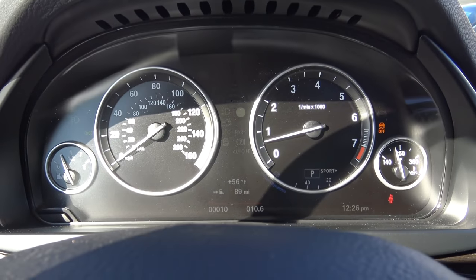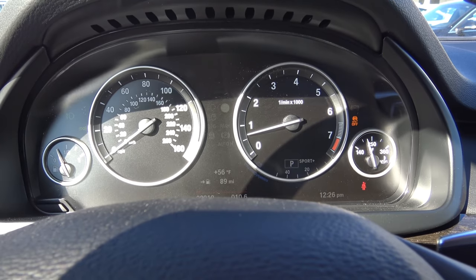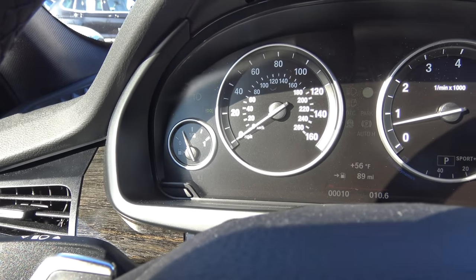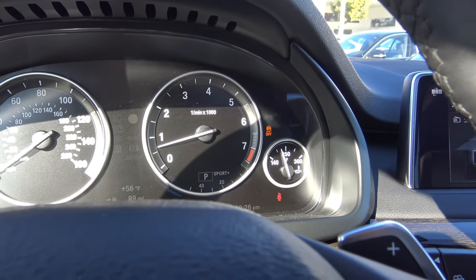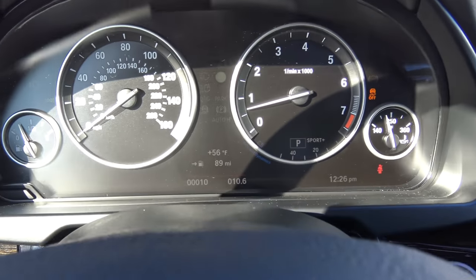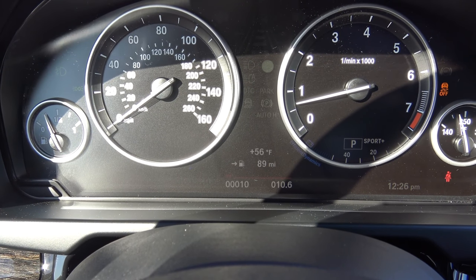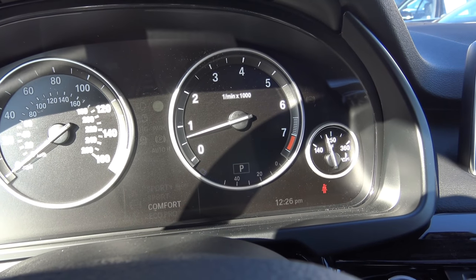Coming to the gauges in the instrument cluster, they are pretty much typical BMW-styled gauges — very traditional. On the left you'll find your fuel gauge and speedometer. On the right your tachometer and oil temperature. In the center there's your exterior temperature readout, fuel gauge, trip odometer, and it also displays what driver mode you're in.